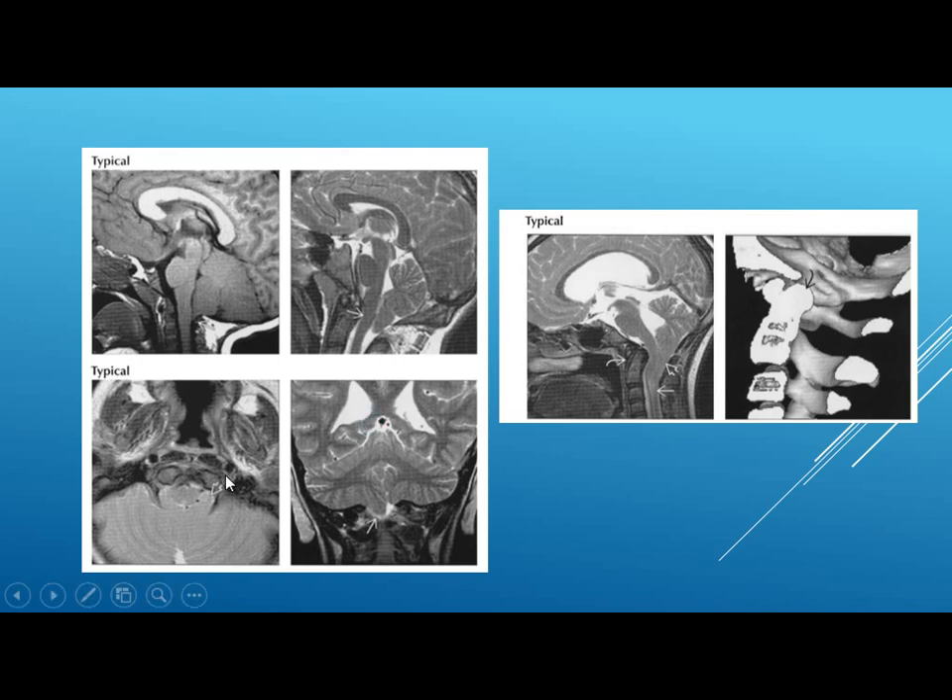On axial MRI you will see how the tonsil is compressing and surrounding the cord. Here is unilateral tonsillar herniation — and it can be unilateral.